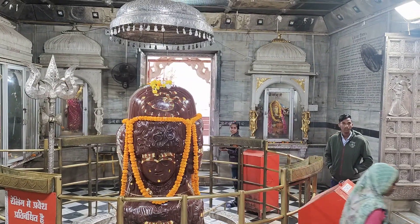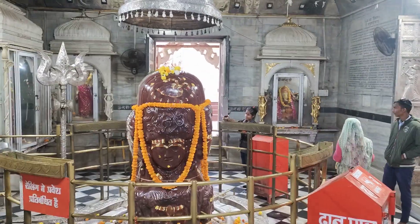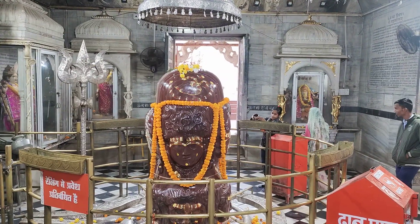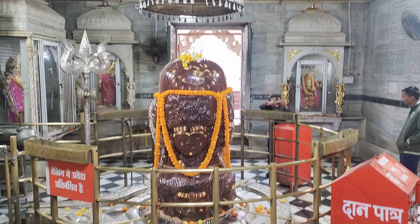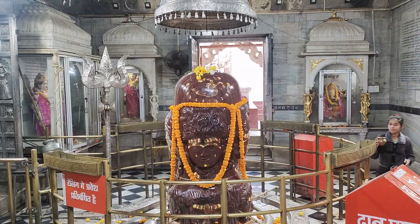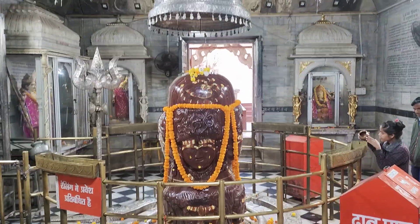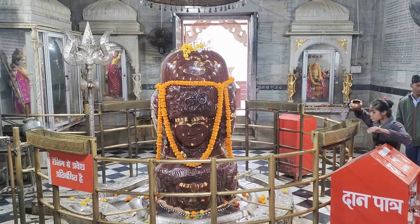This is Pashupatinat Temple of Mandsaur, Madhya Pradesh. You know about the Pashupatinat Temple of Kathmandu, Nepal. This is the second Pashupatinat Temple. The Pashupatinat is a Pashupati sect — one of the six Shaiva sects — and this is their main temple in India.